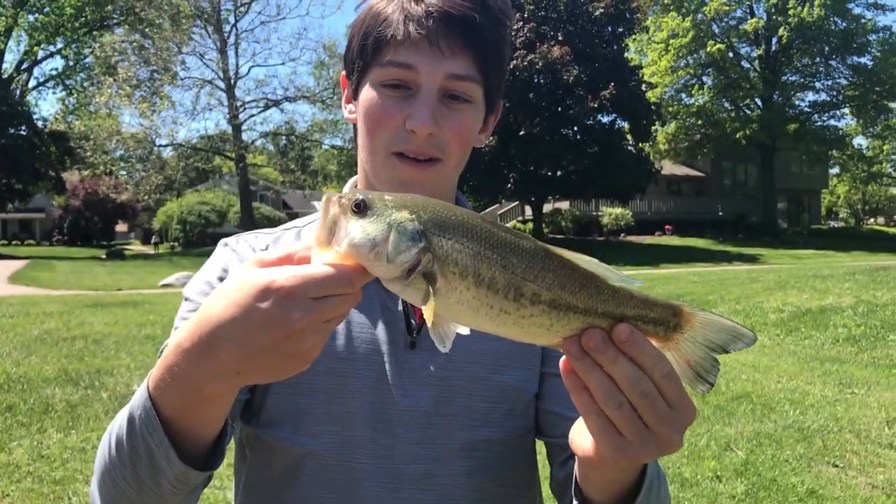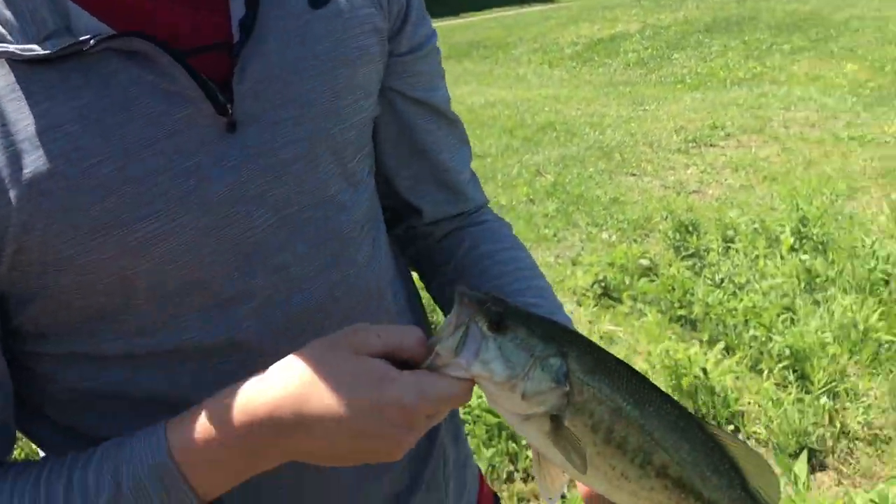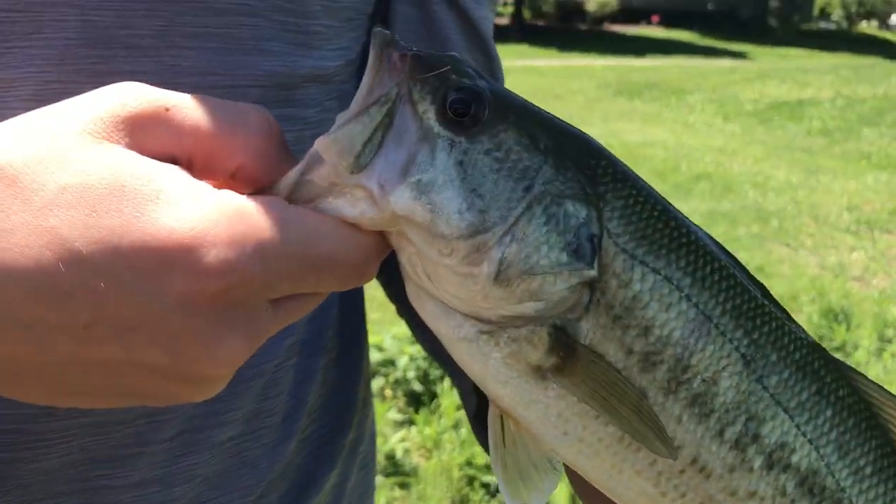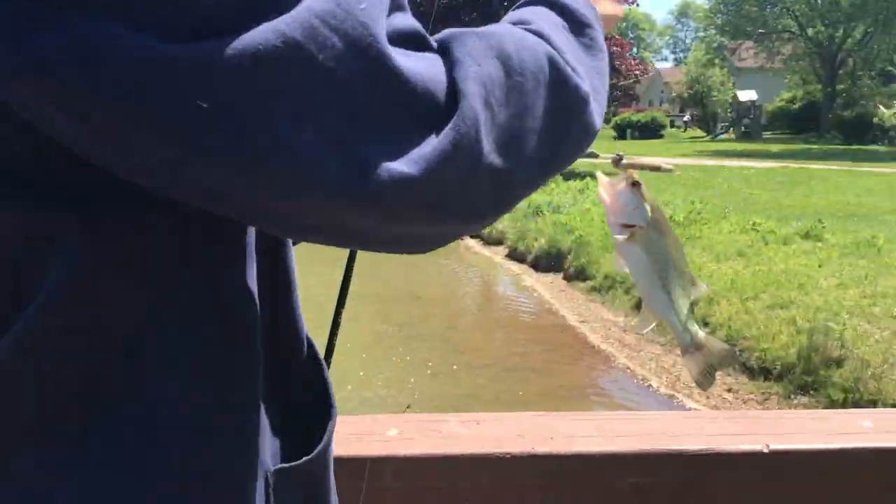Danny caught the first one of the day here, at this pond at least. Kayla and Danny just doubled — I saw it bite it!